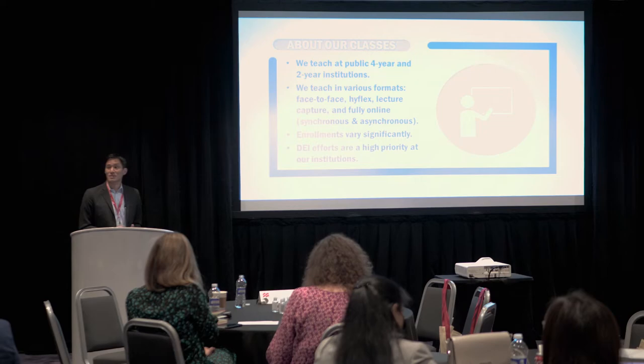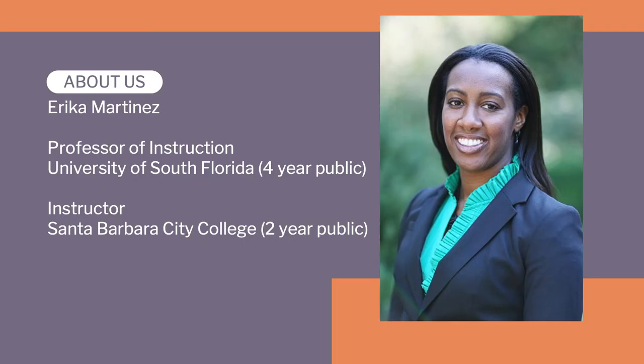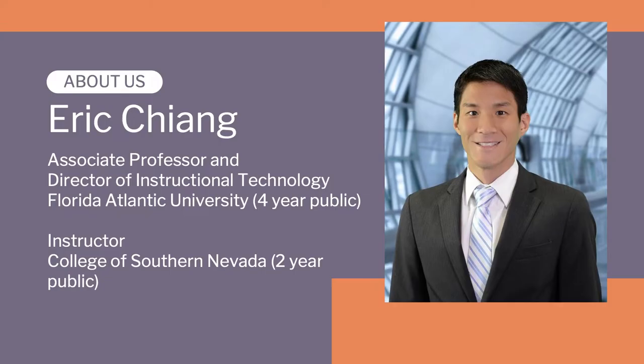To summarize where we teach: Erica is a professor of instruction at University of South Florida in Tampa. She's also an instructor at Santa Barbara City College, where she teaches online both asynchronous and synchronous courses in California. I'm the associate director and director of instructional technology at Florida Atlantic University, a four-year public institution in Boca Raton, Florida, near Miami. I'm also an instructor at the College of Southern Nevada, which is in Las Vegas.